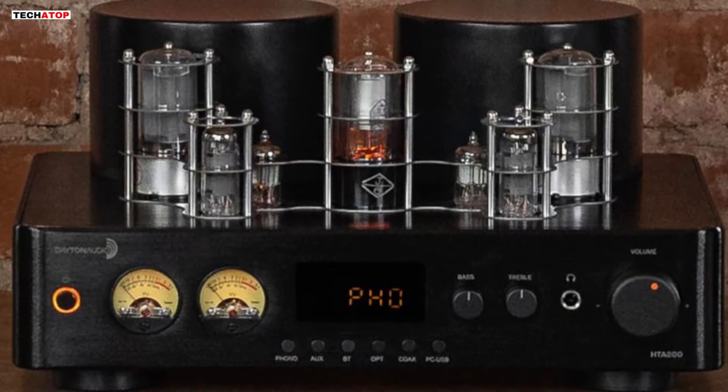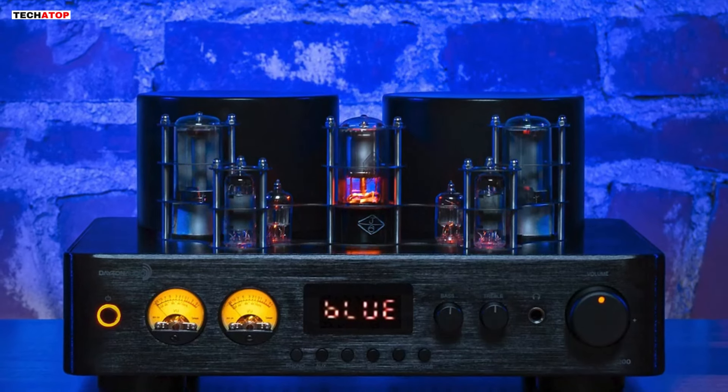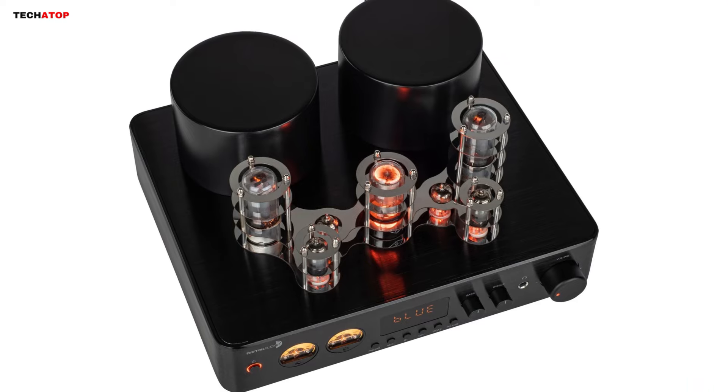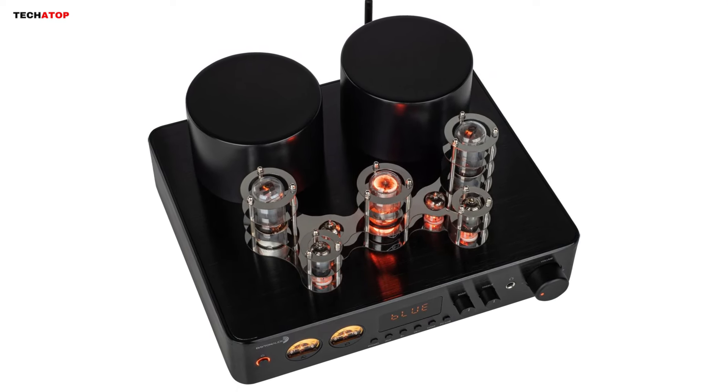Overall, the Dayton Audio HTA200 is a perfect choice for audiophiles seeking a blend of modern connectivity, vintage aesthetics, and powerful sound performance. It's a statement piece that enhances both your audio experience and your living space.